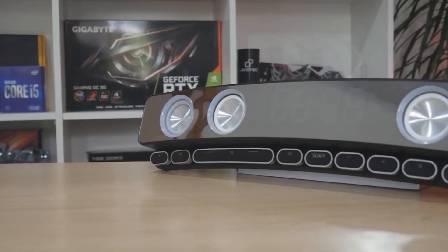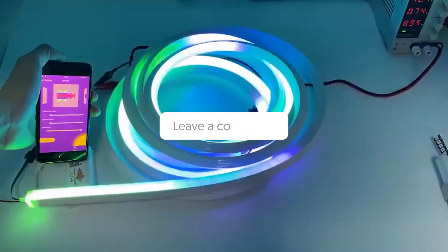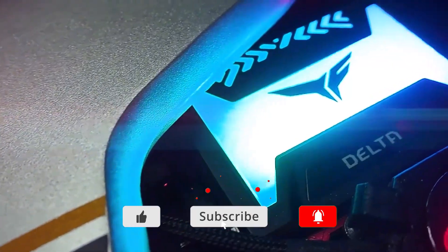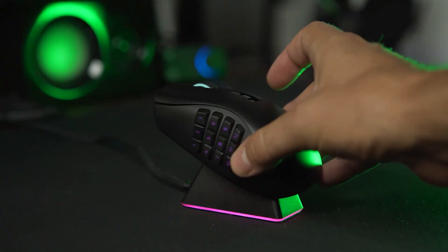On a related note, we wanted to know which PC accessories is your favorite from our list — you can tell us in the comments section below. If you'd like more videos like these, don't forget to subscribe to our channel and hit the bell icon so you never miss any of them. And as always, thanks for watching guys.